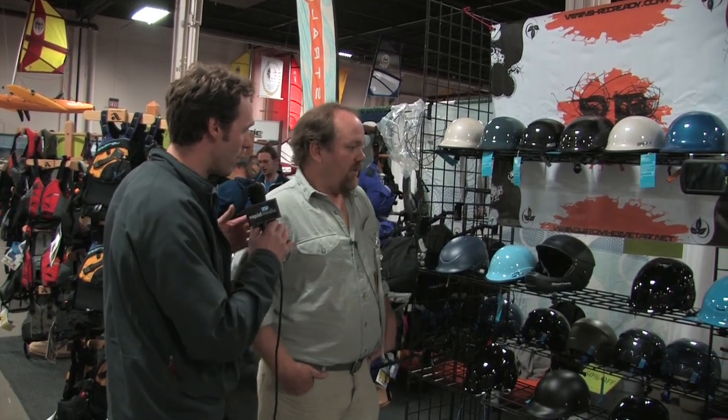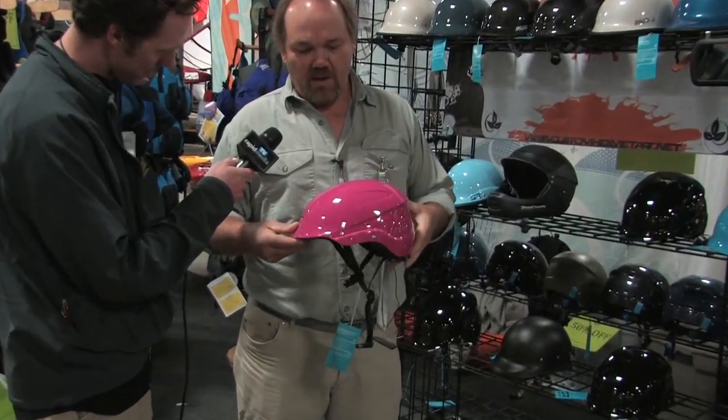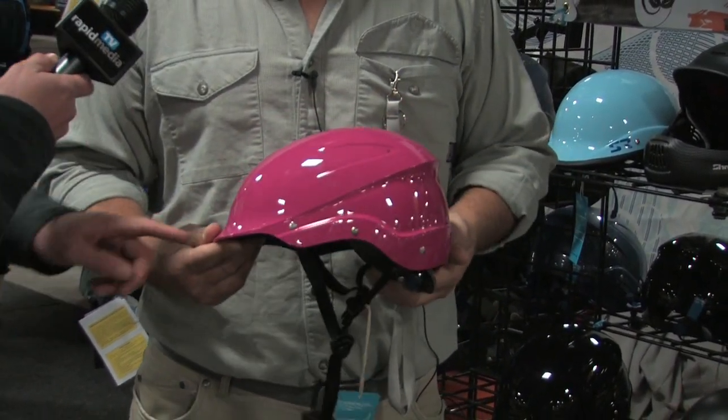The helmets are my game. Do you want to show me a couple of models? We've got the standard half cut model, pretty basic ABS injection molded helmet, nice harness and straps in multitudes of colors. It looks pretty cushioned here.